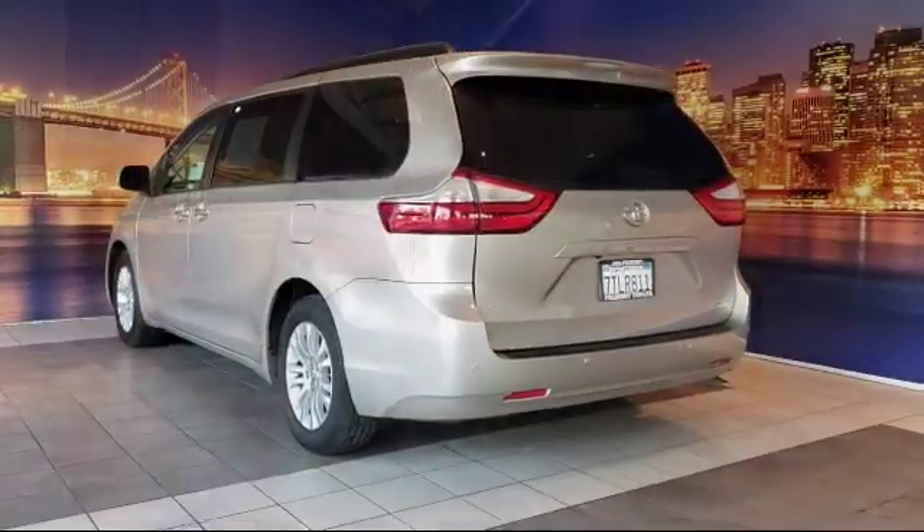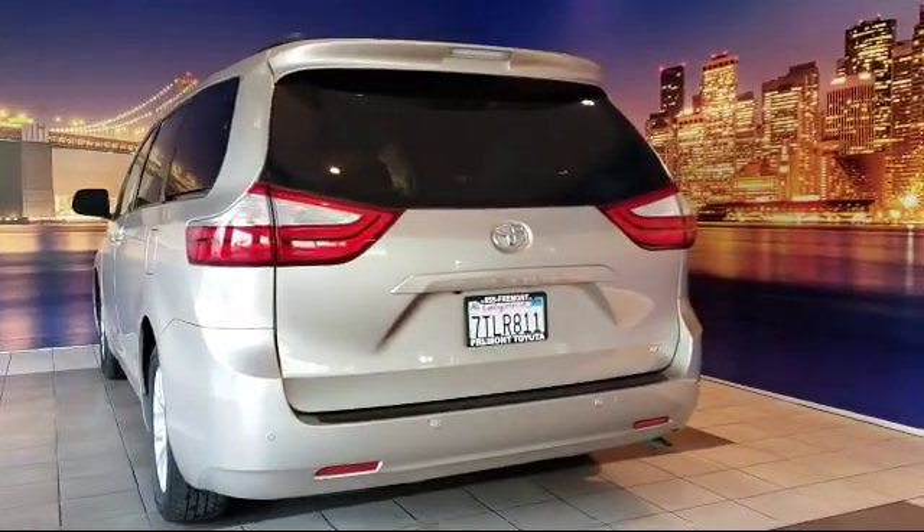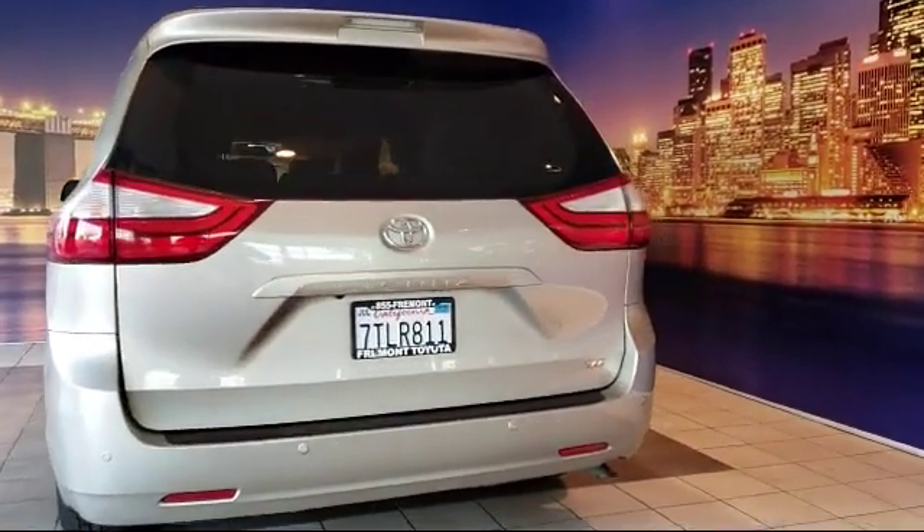It also features alloy wheels, keyless entry, Sirius XM satellite radio, and has less than 45,500 miles on the odometer.